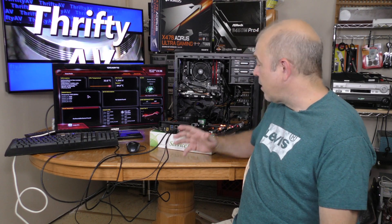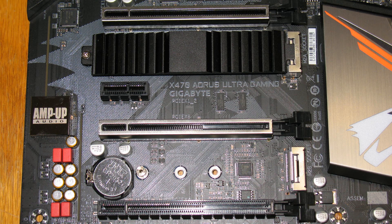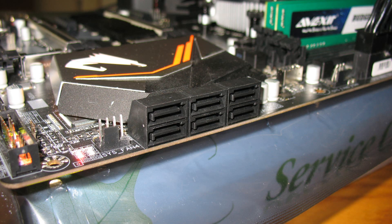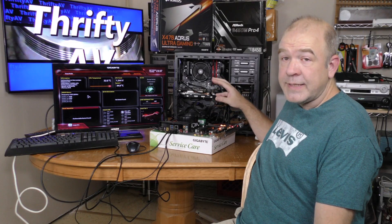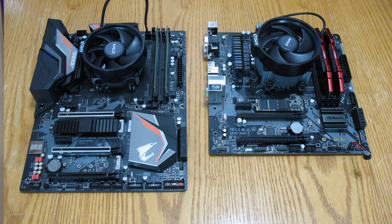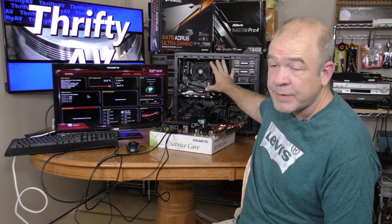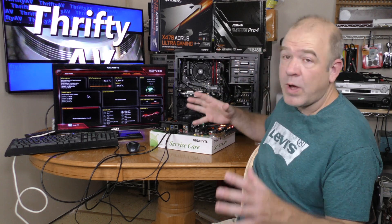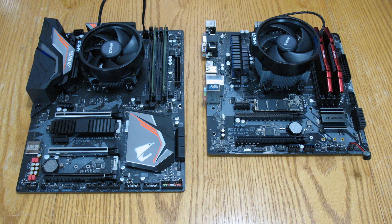Several factors come into play here. The Aorus X470 has more PCI slots. The Gigabyte has 6 SATA ports whereas the ASRock only has 4. The Gigabyte is a full ATX form factor; the ASRock is micro ATX and could fit into a smaller case. The Gigabyte board has 2 USB 3 headers and a USB 3.1C header, while the ASRock board just has 1 USB 3 header.